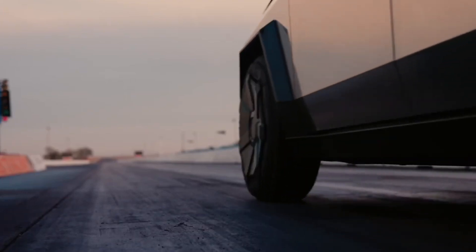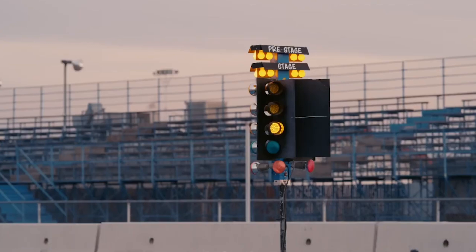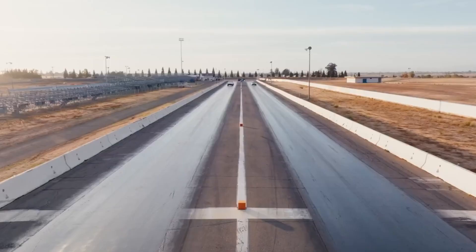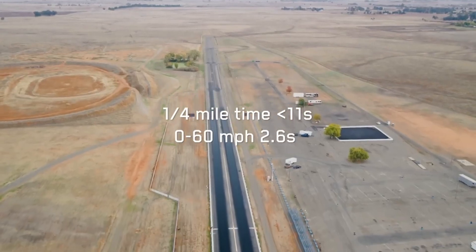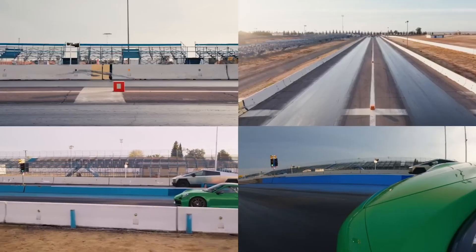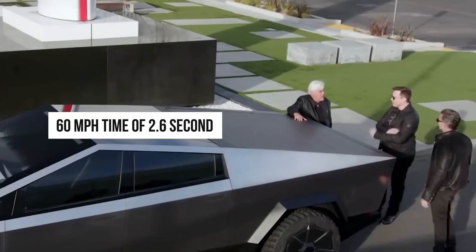The introduction of Beast Mode marks a thrilling milestone in the Tesla Cybertruck's capabilities, propelling it into the realm of high-performance electric vehicles. This dedicated high-performance mode, aptly named CyberBeast, unleashes an impressive 845 horsepower, catapulting the Cybertruck into a league of its own within the electric pickup category. The standout metric showcasing CyberBeast's prowess is its acceleration: the Cybertruck in Beast Mode achieves a remarkable 0 to 60 miles per hour time of just 2.6 seconds.